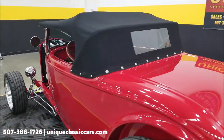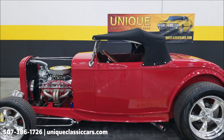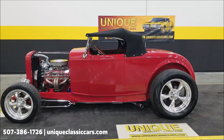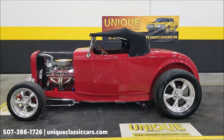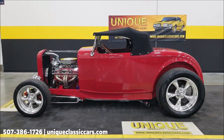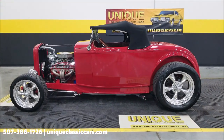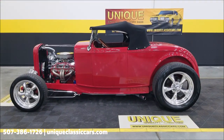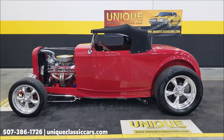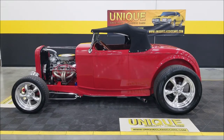So there you have it — a 1932 Ford Roadster, glass body, 5.7 liter 350 powered. Give us a call at 507-386-1726 or visit uniqueclassiccars.com to check out the pictures with the top on, top off, underside, and interior. Remember, we do consider trades, financing is available, we can assist with transportation, and this vehicle may be eligible for an extended service contract — consult your sales associate when you call.